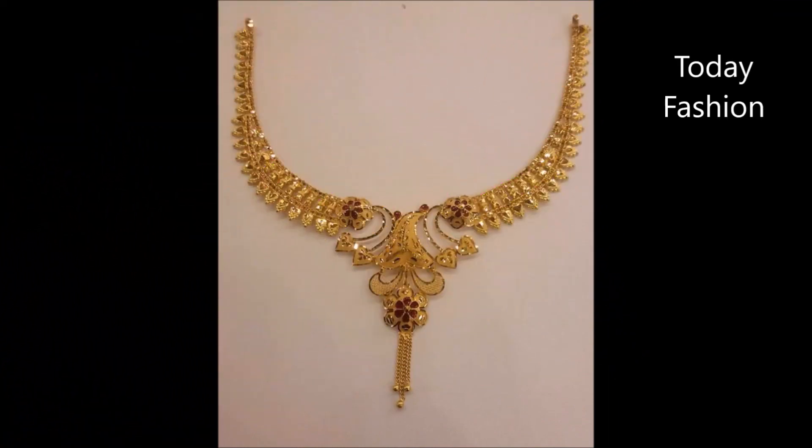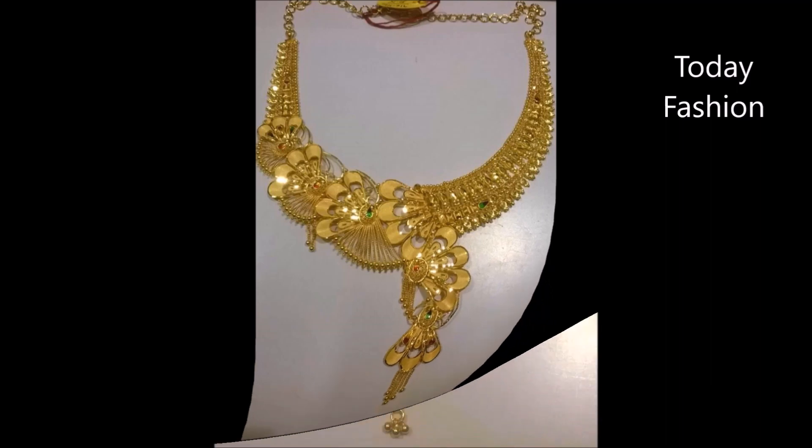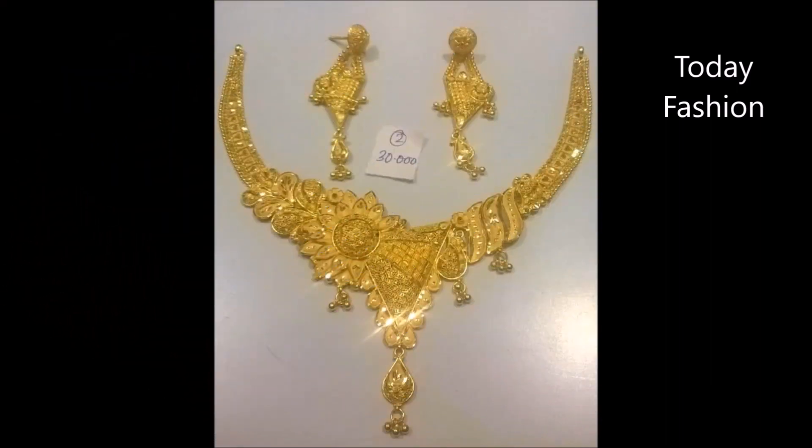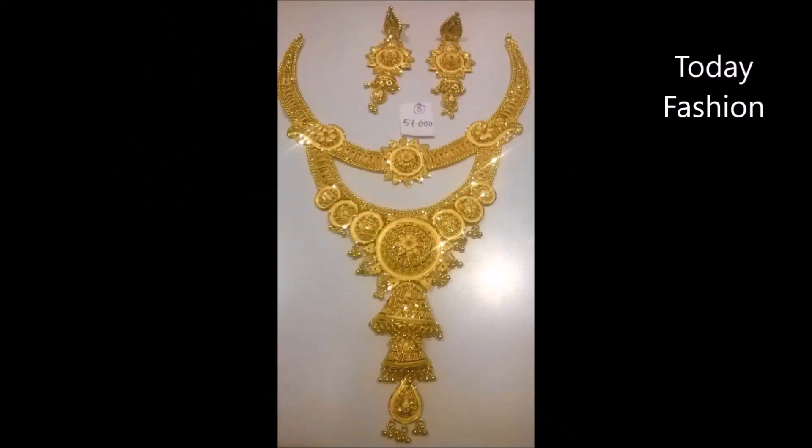Hi, hello friends, welcome back to today fashion. Hope you guys are doing well. In this video we are going to show you beautiful necklace designs — top designs from top sellers. All these are from different open source websites, not from a single particular website; they are from different sellers and different websites.